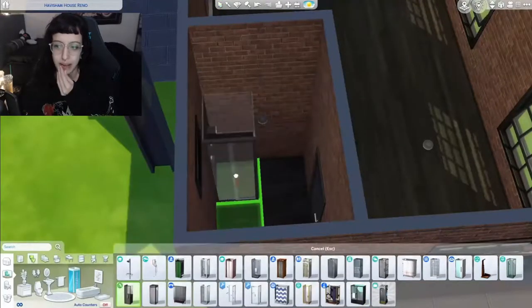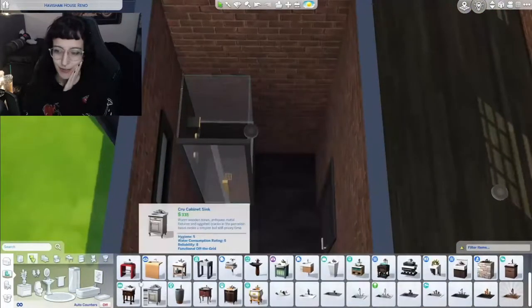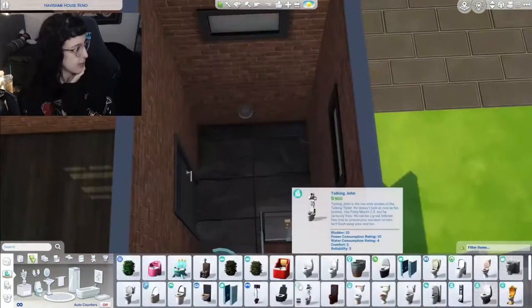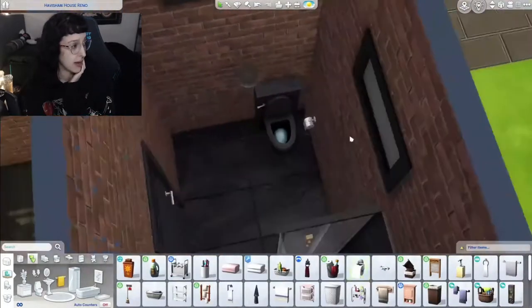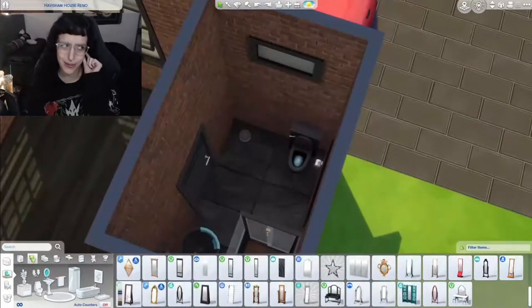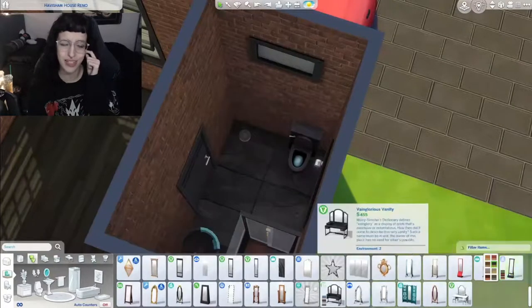I put a little bathroom right here because I thought it was cute, right off the kitchen — which is weird, I know. Do people usually have bathrooms right off their kitchen? There's a bathroom that connects to the main area that connects to the kitchen, I guess. It's not that crazy. Comment below — do you have a bathroom connected to your kitchen?